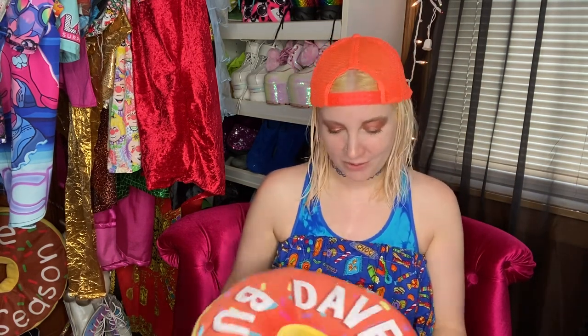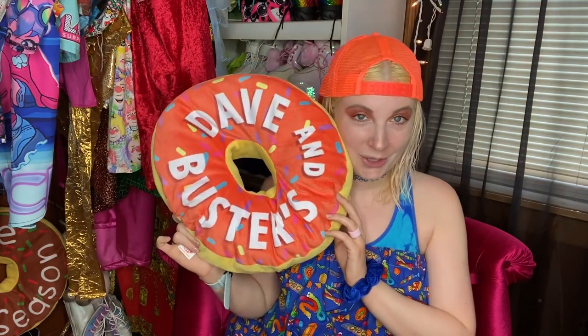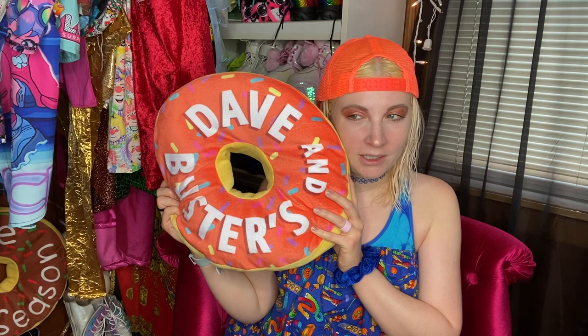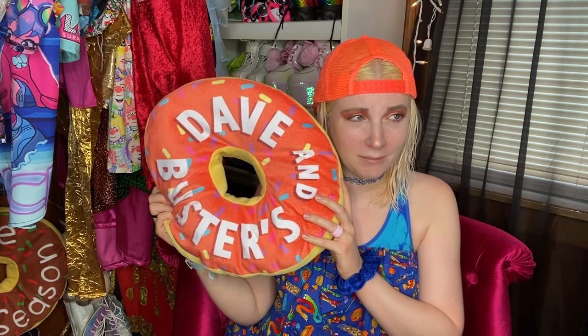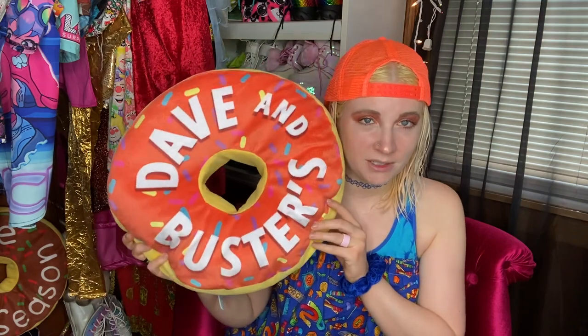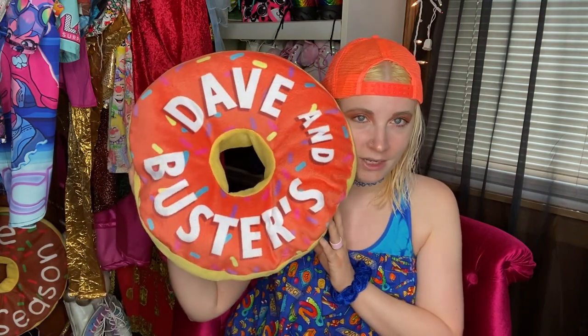First up is this adorable Dave and Buster's pillow. I think I've shown this to y'all maybe a couple years ago in a Goodwill haul video. I paid like two dollars for it — there's no telling how much it originally was, but it's Dave and Buster's so I just love it. I think it's so cool.